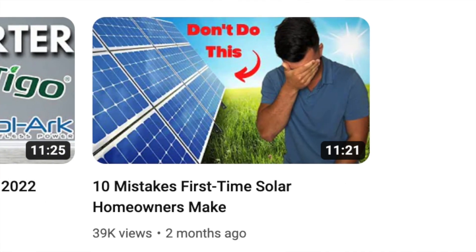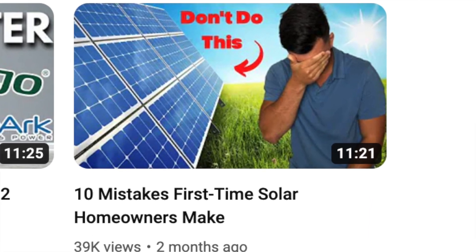If you're looking at going solar, make sure to check us out on our website. And if you want to look further into going solar, make sure that you check out my video going over the 10 mistakes that first-time solar homeowners make when going solar.